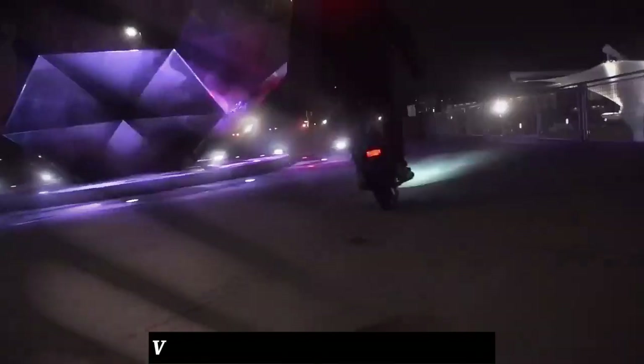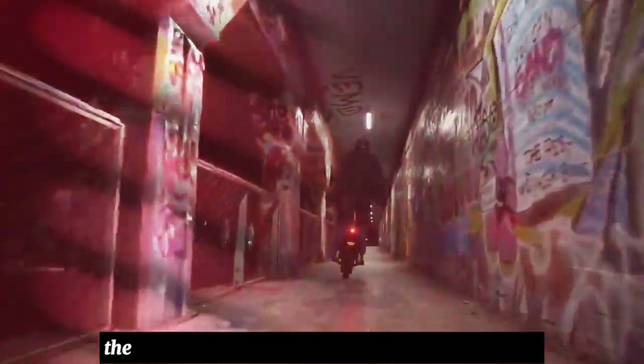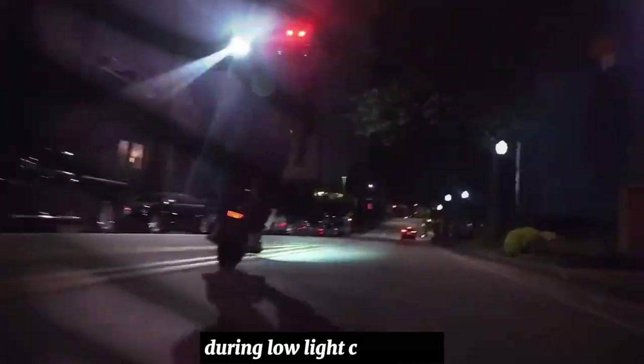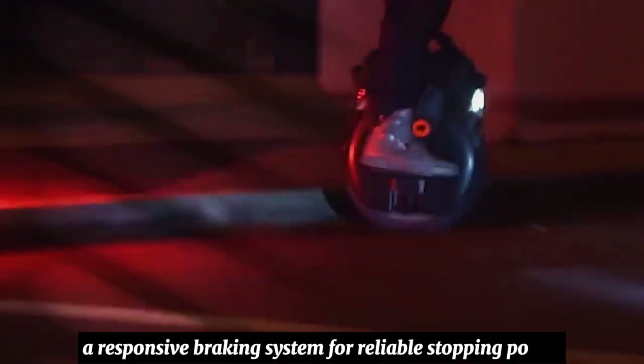In Motion prioritizes rider safety, and the In Motion V12 includes various safety features. These include LED lights for improved visibility during low-light conditions, a responsive braking system for reliable stopping power, and potentially built-in safety mechanisms such as tilt and speed alarms.